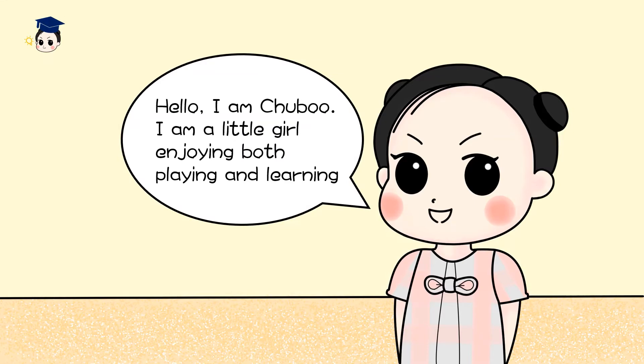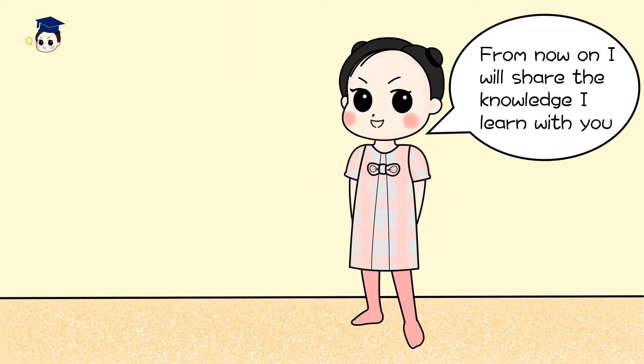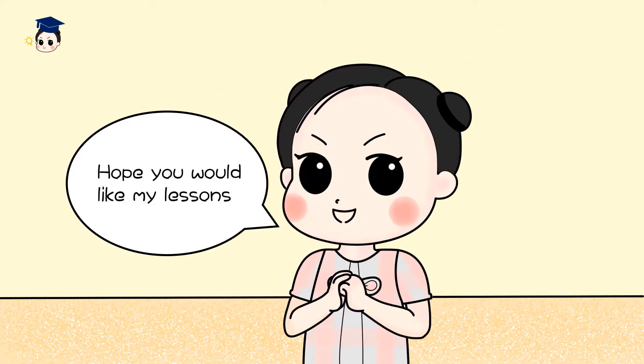Hello, I am Chilbu. I'm a little girl enjoying both playing and learning. Actually, I think I'm mixed with big cuteness and intelligence. From now on, I will share the knowledge I learned with you. Hope you will like my lessons.